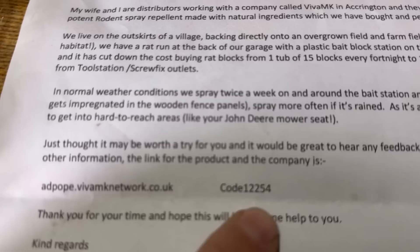Someone was asking about the rodent repellent spray - vivamknetwork.co.uk, and that's the product code for it, so if anyone is interested, that's where it's from. That's the stuff we sprayed on the Bateman wiring loom and the John Deere seat.